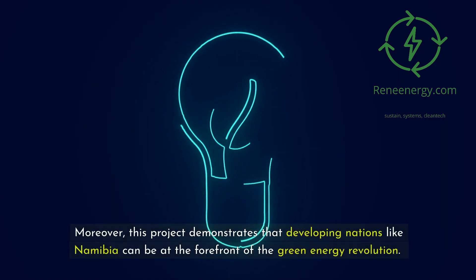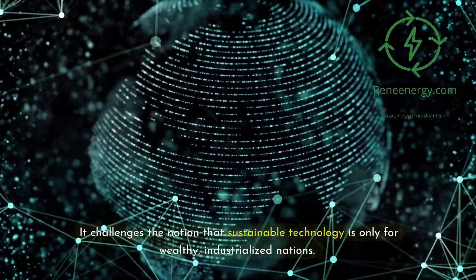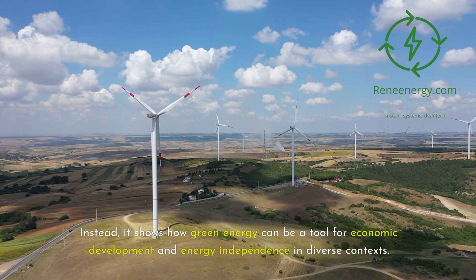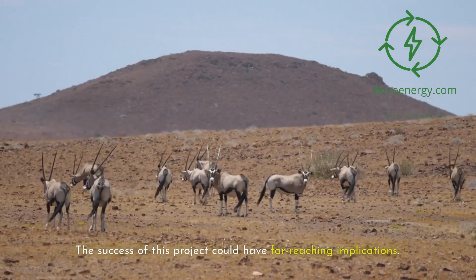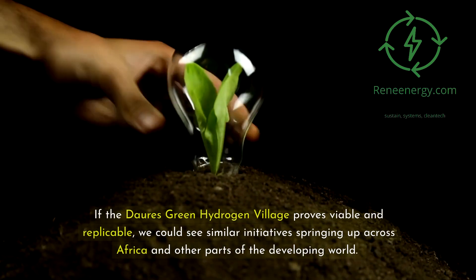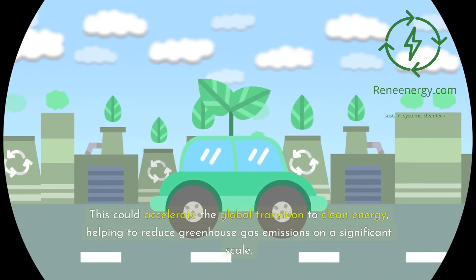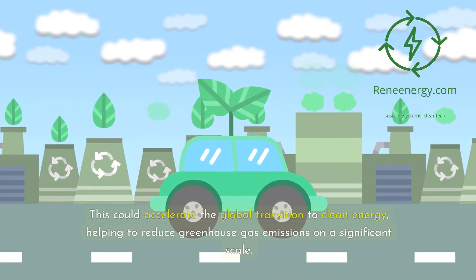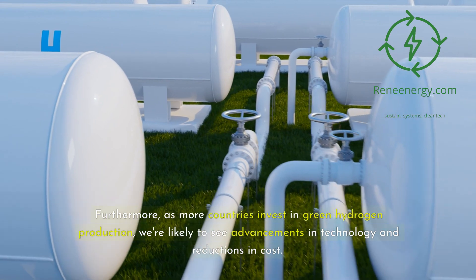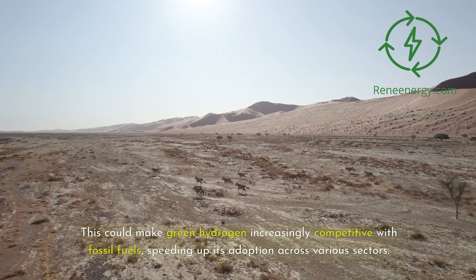Moreover, this project demonstrates that developing nations like Namibia can be at the forefront of the green energy revolution. It challenges the notion that sustainable technology is only for wealthy, industrialized nations, showing how green energy can be a tool for economic development and energy independence in diverse contexts. If the Dori's Green Hydrogen Village proves viable and replicable, we could see similar initiatives across Africa and the developing world, accelerating the global transition to clean energy. As more countries invest in green hydrogen production, we're likely to see advancements in technology and reductions in cost, making green hydrogen increasingly competitive with fossil fuels.